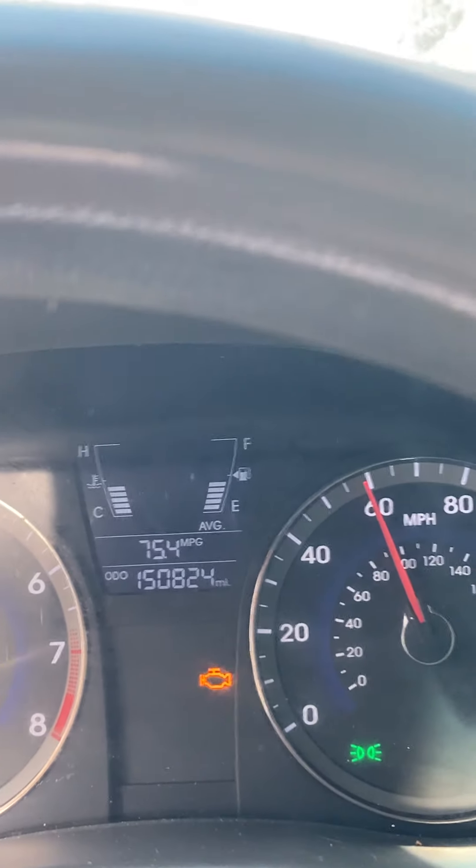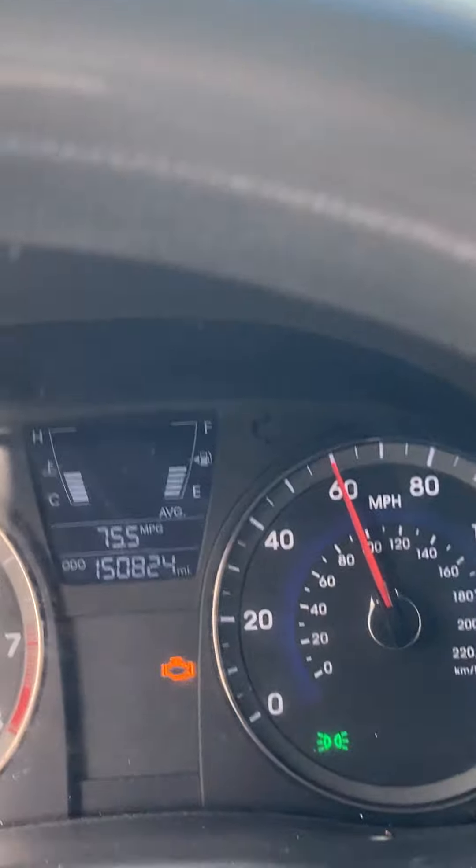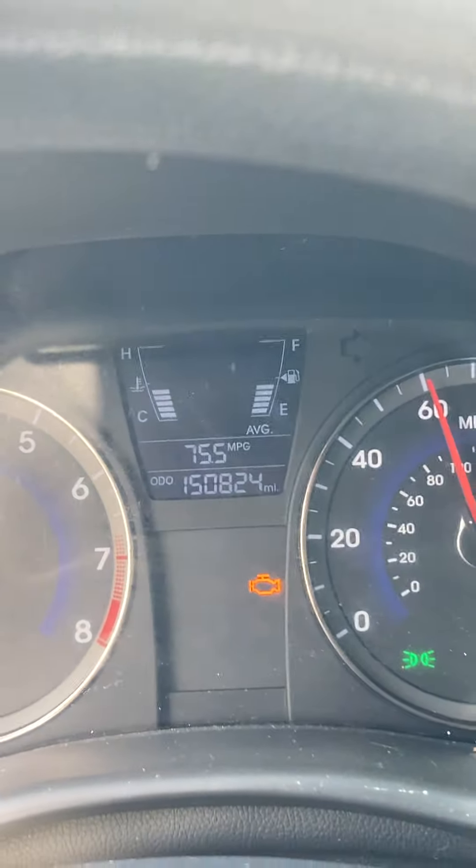But what do you do when you're getting 75 miles to the gallon? I don't want to touch it.